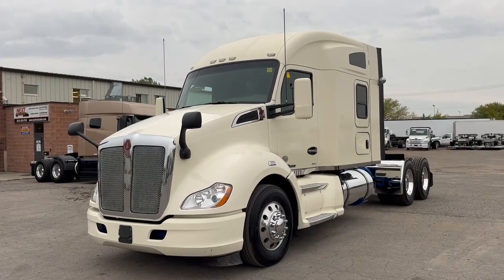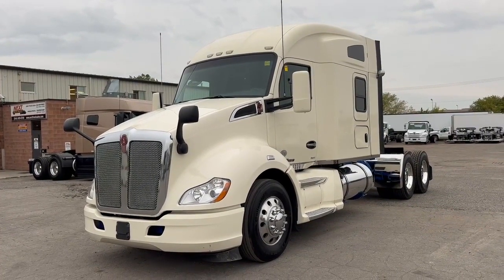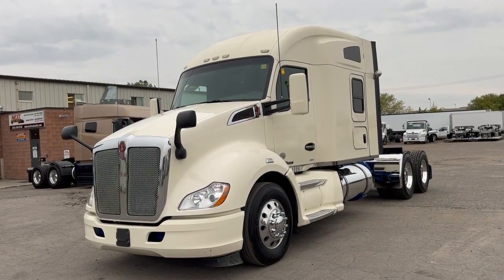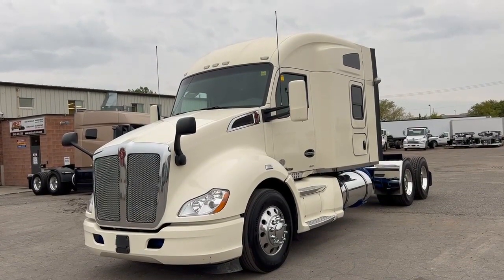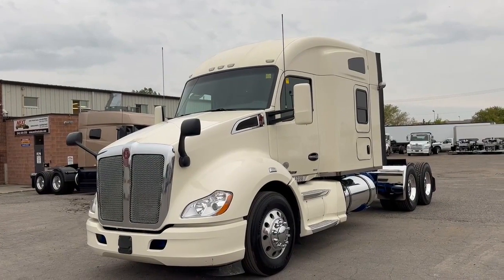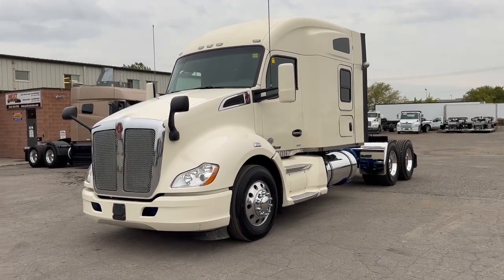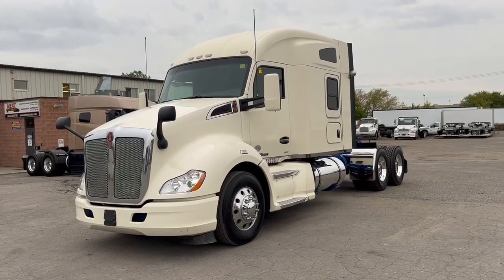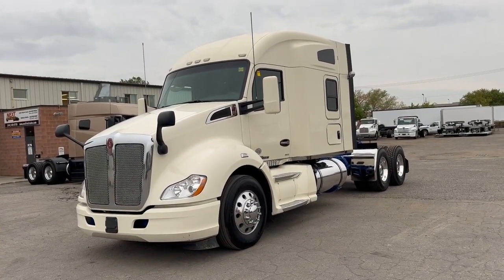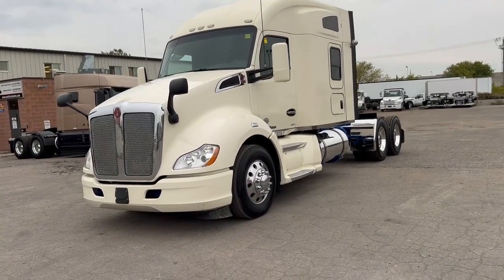Good afternoon, everyone. This is Rob from Next Truck Sales. I'd like to take this opportunity to introduce you to our 2016 Kenworth T680. This truck features a PACCAR MX13, 455 horsepower with a 13-speed manual. I'm going to take you through the truck, show you some of the features, show you some of the things that we've done to it and some of the things that we've left because it's a used truck. We can't make it perfect, but we can make it real nice. So let's get started.